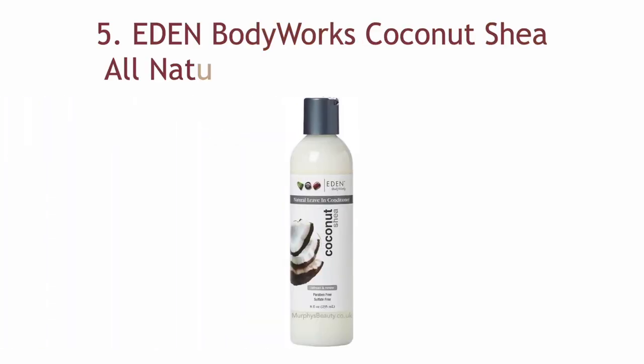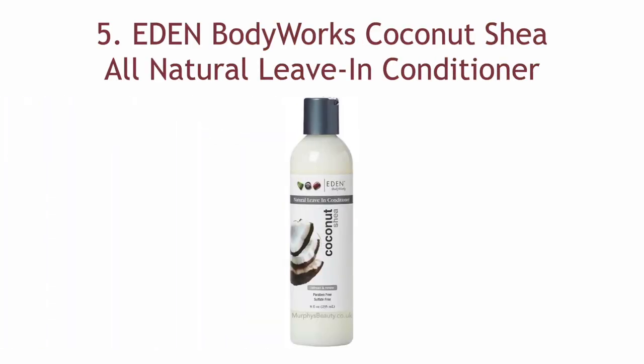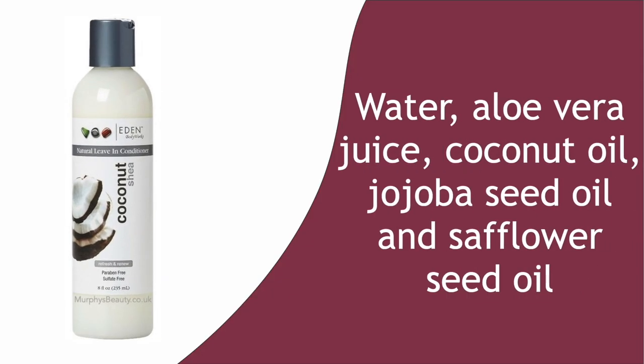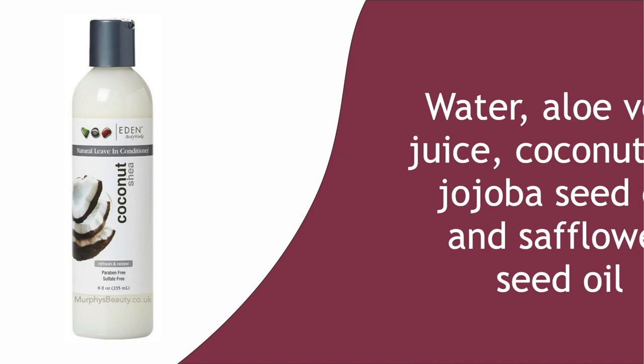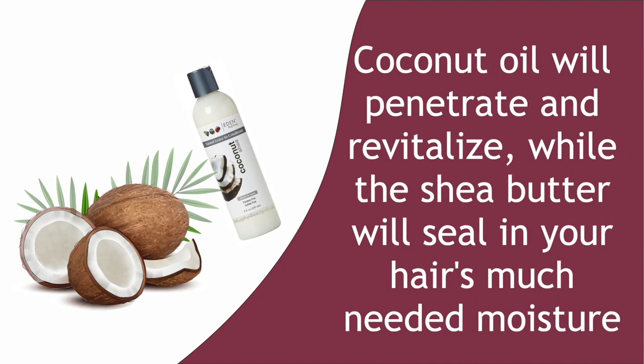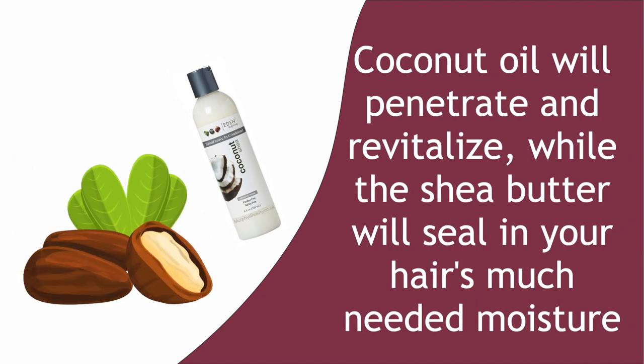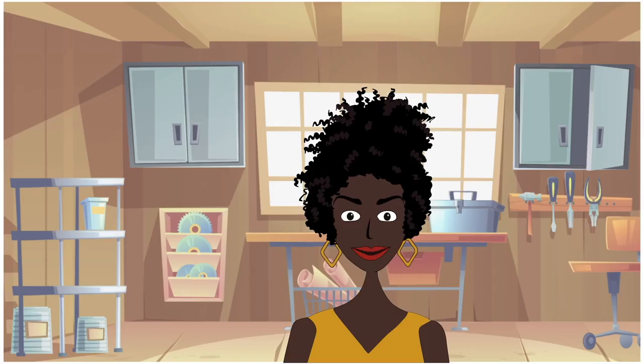Number five: Eden Body Works Coconut Shea All Natural Leave-In Conditioner. There are top-notch ingredients in this powerhouse leave-in conditioner: water, aloe vera juice, coconut oil, jojoba seed oil, and safflower seed oil. The coconut oil will penetrate and revitalize while the shea butter will seal in your hair's much-needed moisture. It has amazing slip and it's safe for color-treated tresses.